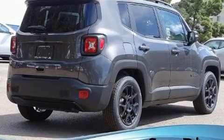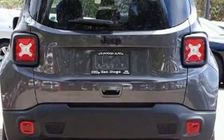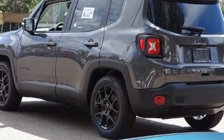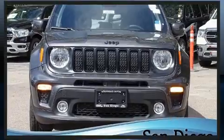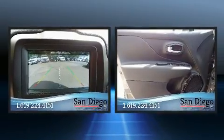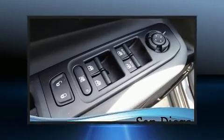It's equipped with tons of terrific amenities, but it won't break your budget, such as remote keyless entry, delay-off headlights, one-touch window functionality, a leather steering wheel, front dual-zone air conditioning, heated door mirrors, and much more. Audio features include an AM-FM radio and six speakers providing excellent sound throughout the cabin.